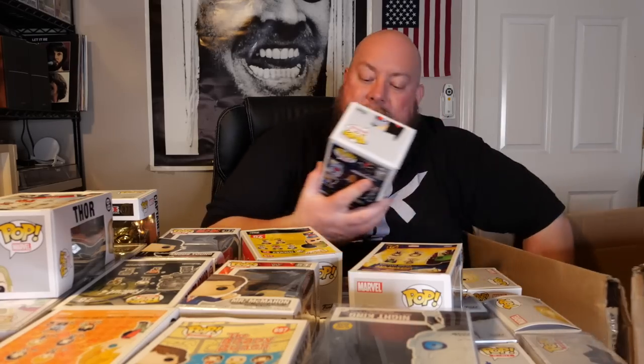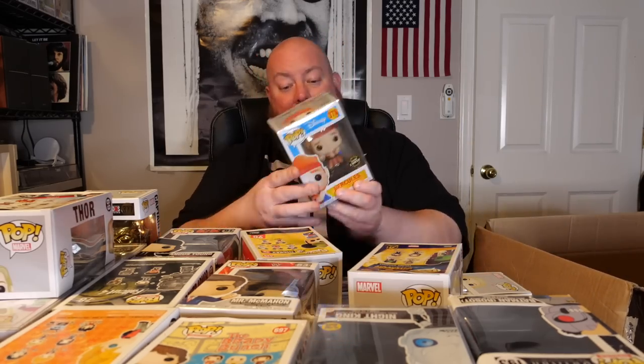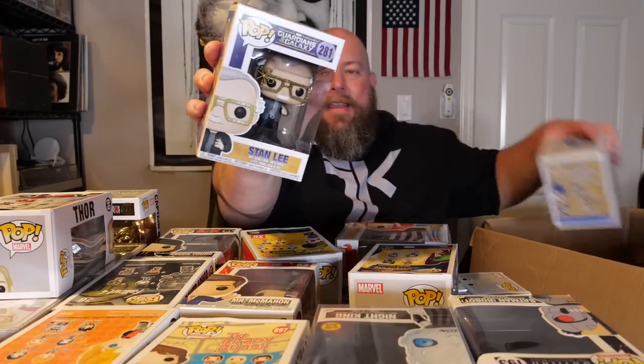We got Young Gamora from Avengers Infinity War. Then Brave Little Tailor Mickey. Just a few left — here's a good one: Batman Robot from Batman the Animated Series. That one I thought had gone up in value, but it's only $16. Then Hercules Glow Chase — that is a good one that'll be highly wanted by somebody. Last two: we've got Stan Lee, and Captain Crunch Target Exclusive. So that's everything in both boxes.